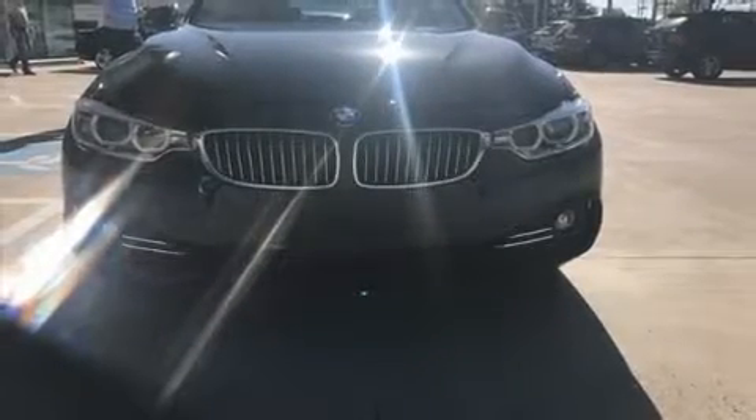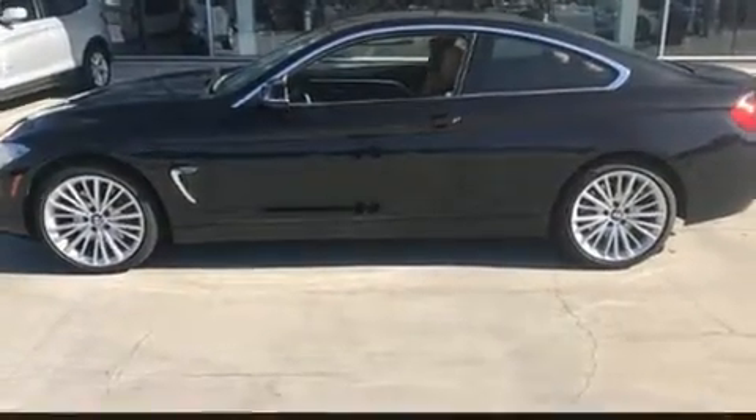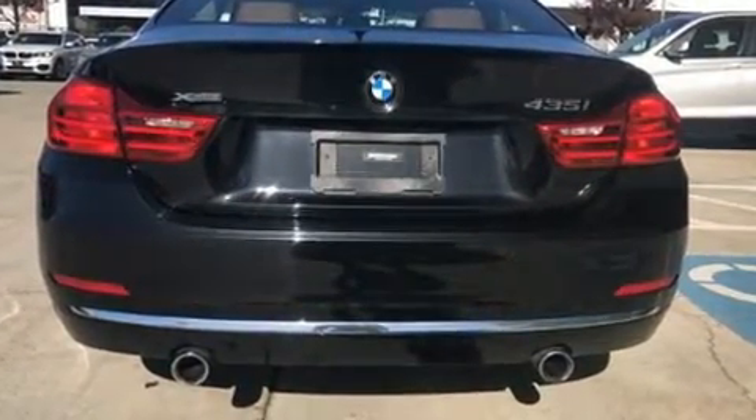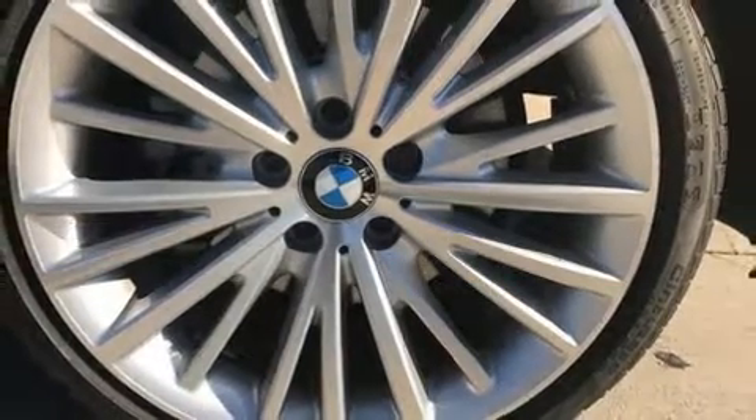Get excited about the 2015 BMW 435i. This two-door, four-passenger coupe has not yet reached the 20,000 mile mark. BMW made sure to keep road handling and sportiness at the top of its priority list. A turbocharger is also included as an economical means of increasing performance.